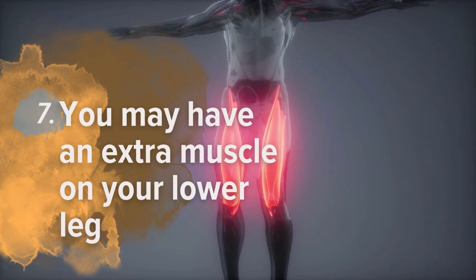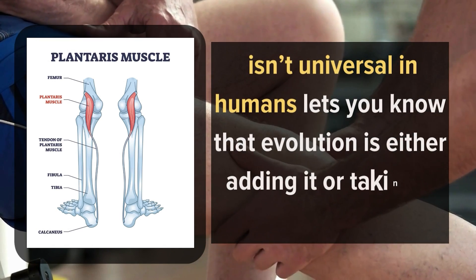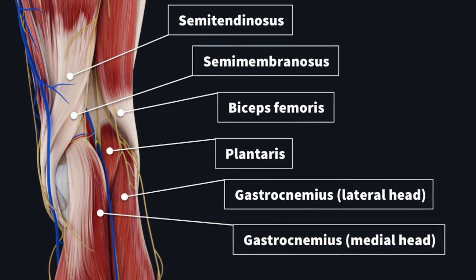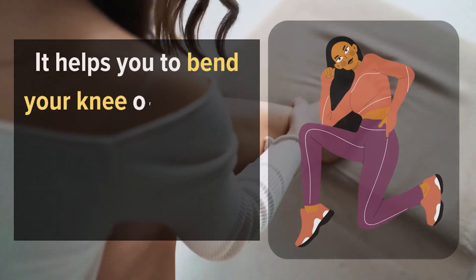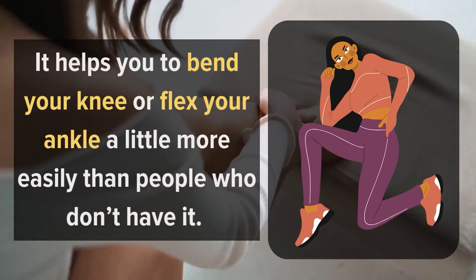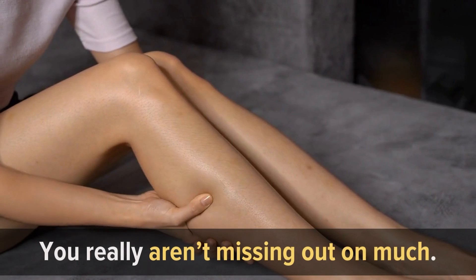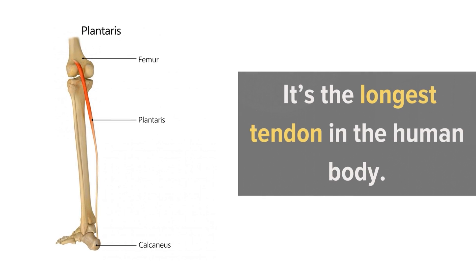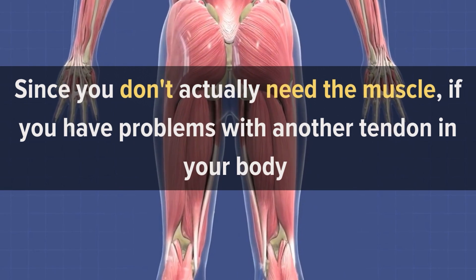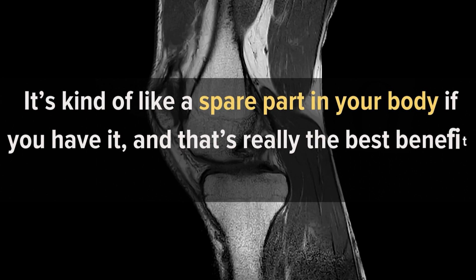Number 7: You may have an extra muscle on your lower leg. The plantaris muscle isn't universal in humans, which tells you that evolution is either adding it or taking it away. If you have it, it is located in the upper part of the lower leg roughly from your knee to your calf, and it helps you bend your knee or flex your ankle a little more easily. The muscle itself is actually pretty small, so you aren't missing out on much without it. The real benefit of the plantaris is the tendon that connects it to the bone — the longest tendon in the human body — which can be used to replace a damaged tendon elsewhere in the body. It's kind of like a spare part.